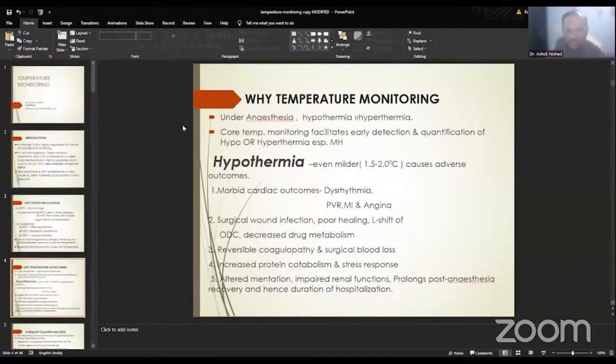Hypothermia even of milder degrees — 1.5 to 2 degrees centigrade — has adverse outcomes. It can result in morbid cardiac outcomes with dysrhythmias, increased peripheral vascular resistance, myocardial infarction, and angina. There are more chances of surgical wound infection, poor wound healing, and a left-to-right shift on the oxygen dissociation curve with decreased drug metabolism. There is reversible coagulopathy due to platelet dysfunction and increased surgical blood loss. There can be altered mentation, impaired renal functions, prolonged post-anesthesia recovery, all resulting in increased duration of hospitalization.